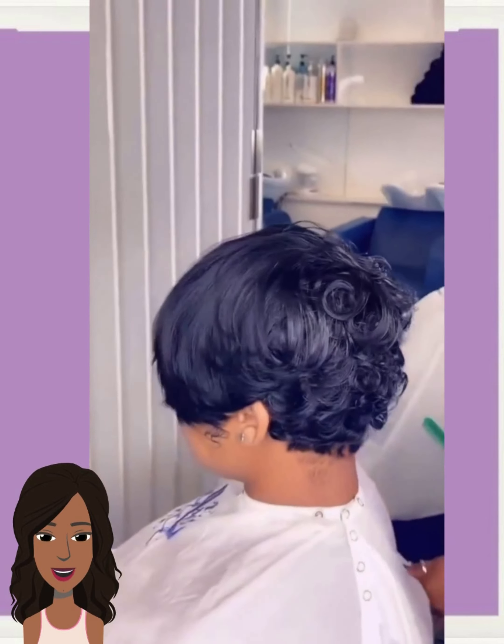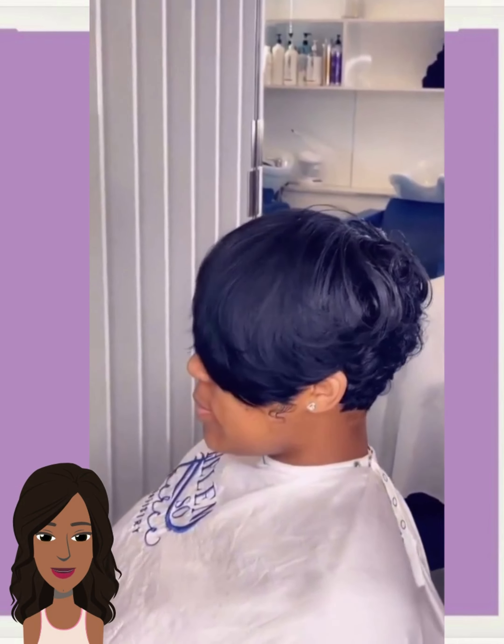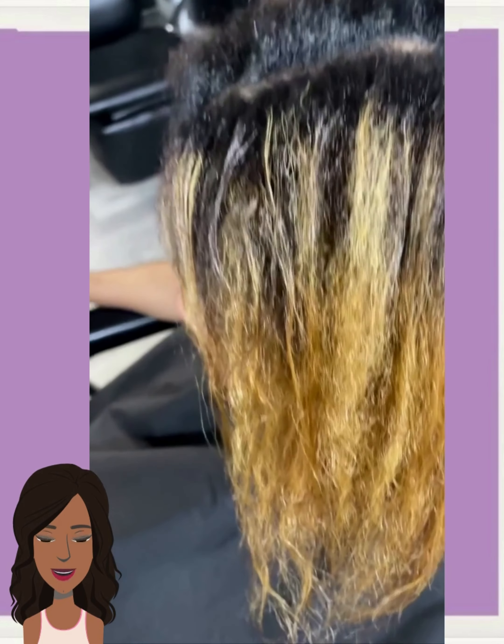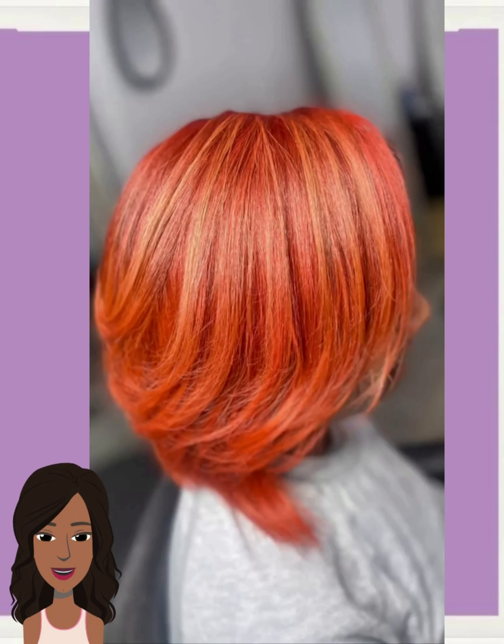So if you guys do feel inspired by any of these hairstyles, options, and ideas, please be sure to give today's video a big thumbs up, hit that subscribe button, and you'll of course stay up to date on all the latest and hottest black hair trends.